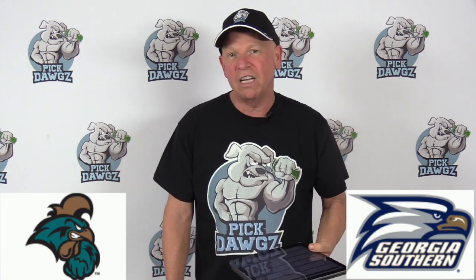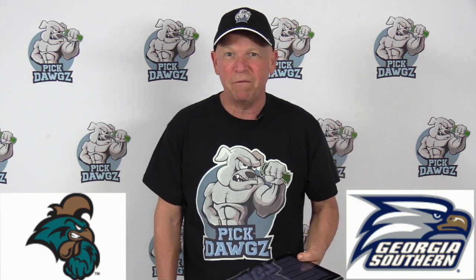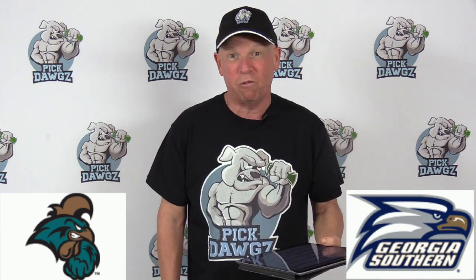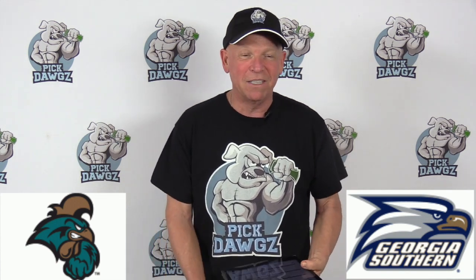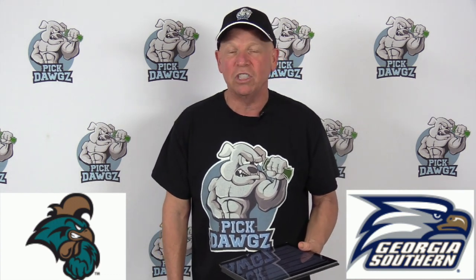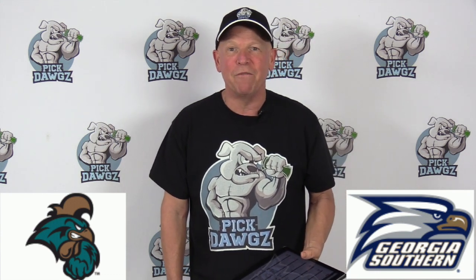Georgia Southern, in these lines like this — 6-ish, whatever flat numbers at home — they're push city. They've just been pushing like no one's business. They got three home pushes this season, which is rare. They're 9-2 straight up, 4-2-3 against the number at home, and 4-5-1 against the number in the last 10 games. Sometimes you have those prop bets where you can bet on the push — Georgia Southern's probably always a good spot to give that a shot. But I'll also take Georgia Southern and lay the 6, and that's going to be my free pick.